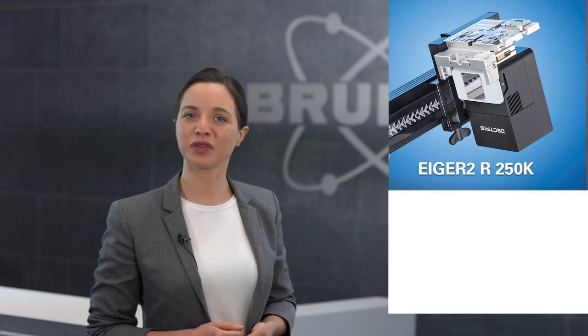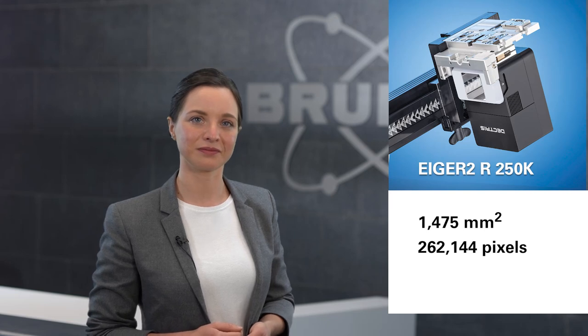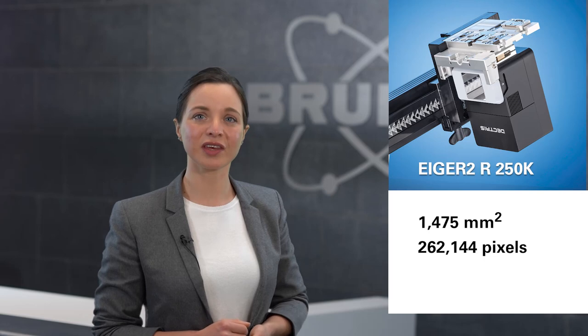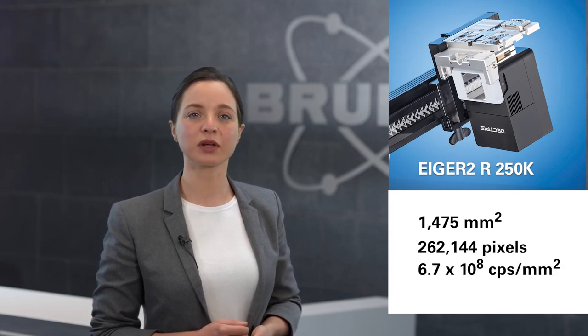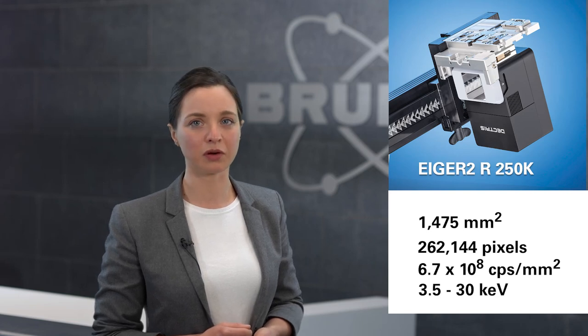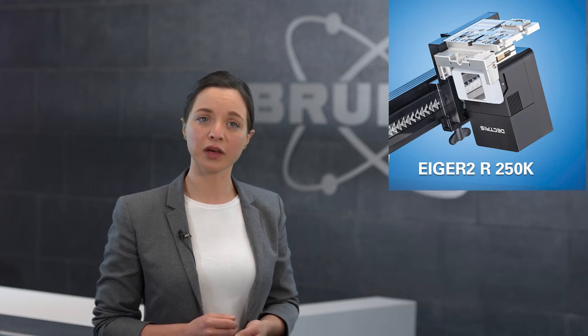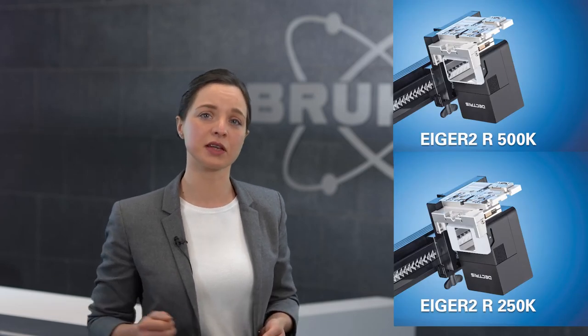So together with Dectris, we are now introducing the Eiger 2R 250K detector with a square sensor and over a quarter of a million pixels. At the same time, all Eiger 2 detectors get a performance boost with even higher count rate capabilities and an extended upper threshold energy level to reduce unwanted background, especially for applications using hard radiation. Both Eiger 2 models, the 250K and the 500K, are true multi-purpose detectors covering all application scenarios.